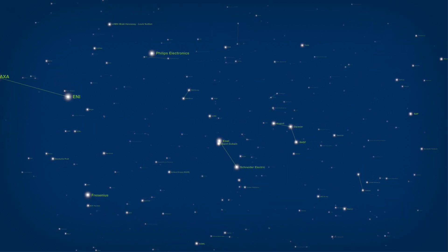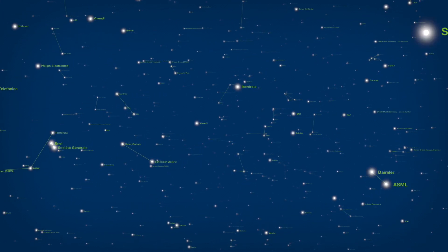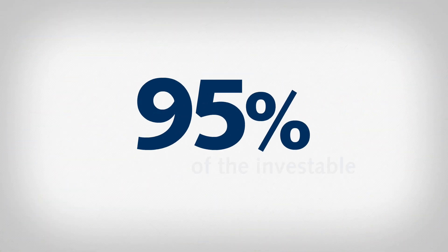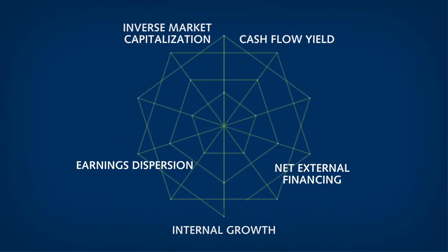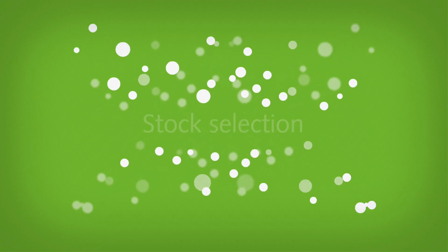The underlying universe of all factor indexes is the Stocks Europe Total Markets Index, covering approximately 95% of the investable market capitalization of developed Europe. For each stock in the universe, a set of ratios is composed which determines its factor exposure.